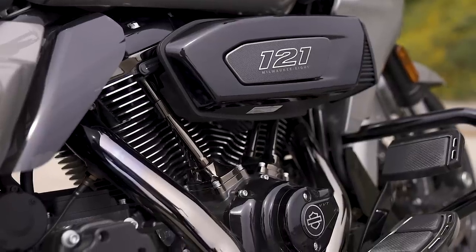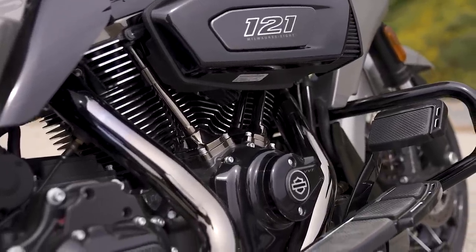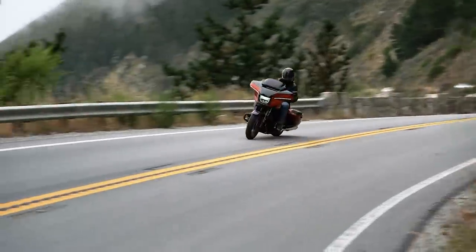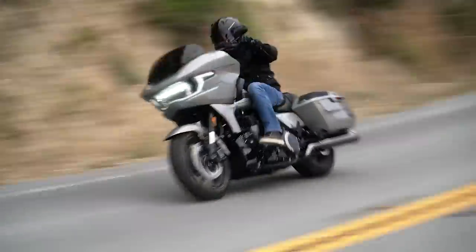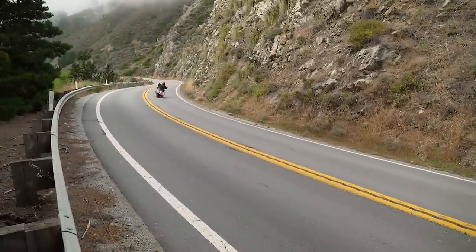That airbox feeds a 58-millimeter throttle body — that's new and bigger than before. It goes into optimized intake tracks that are straighter, smoother, more efficient. It goes into combustion chambers that are reshaped, with reshaped valve seats, more squish, and a repositioned spark plug. They jack the compression way up — it's 11.4 to 1, significantly higher than on the other models.